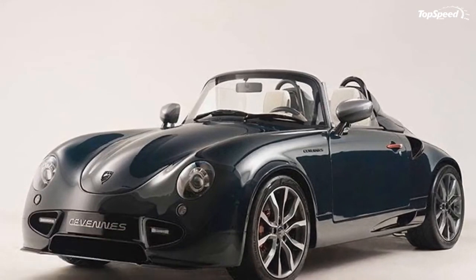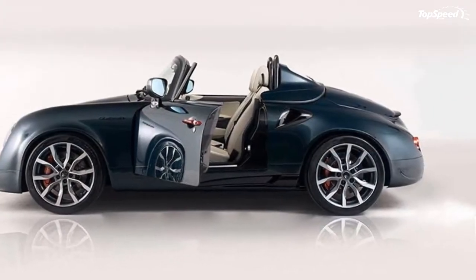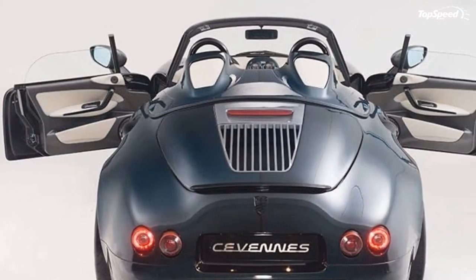Granted, that's not much in the way of exterior upgrades from the standard Cevennes, but where it lacked in quantity, it more than made up for in quality.